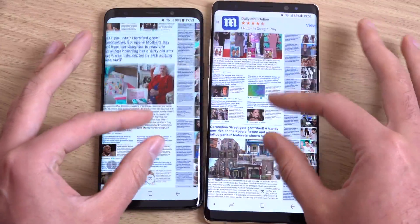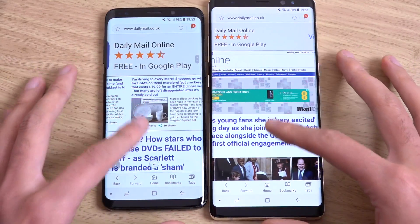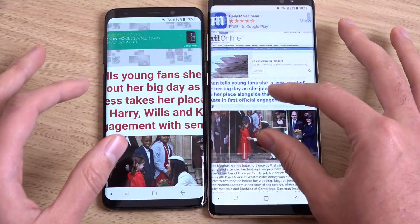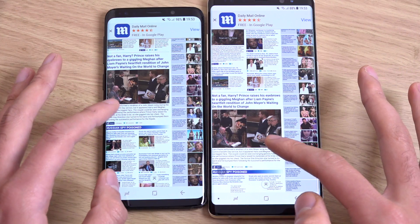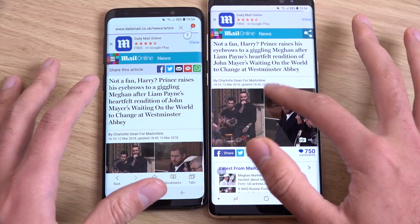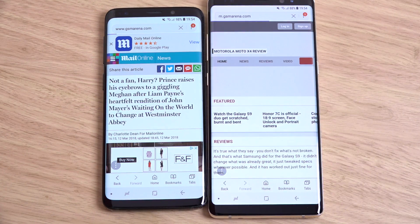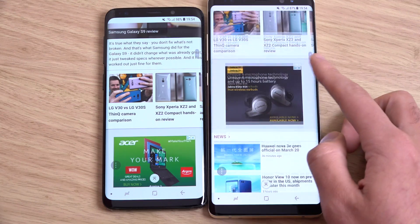In terms of the sensitivity, you can see it's nice and responsive, which is good. Let's just click on a link. A little bit snappier here on the left. Both of them have the most up-to-date Samsung browser as well, so should be quite comparable.